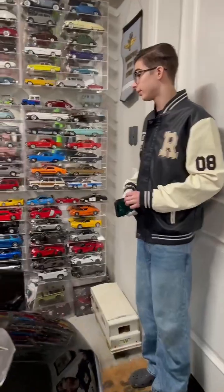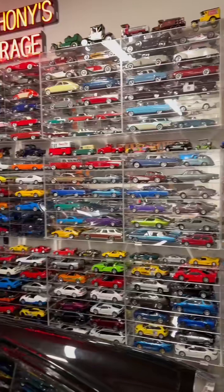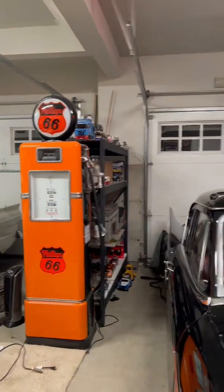This is the downstairs. Amazing, isn't it? Let us know in the comments below which one you guys think is your favorite.